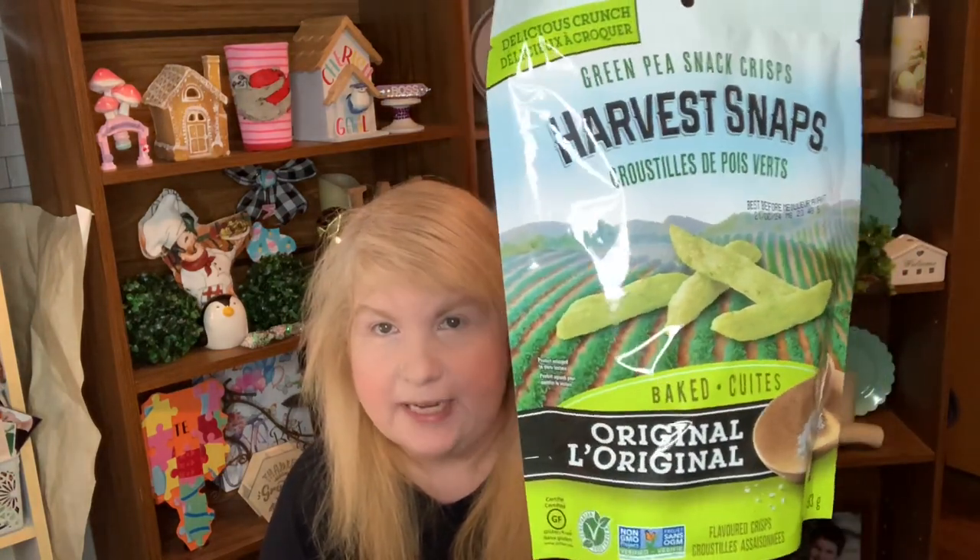I got the multi-grain chips. I'm starting to eat healthy again and I picked up these Harvest Snaps originals — I thought those might be a good snack. They also had Fiber One bars and I couldn't believe it when I saw them for only $2.50. You get five bars inside — the lemon ones — and they are so good, I've tried them before.